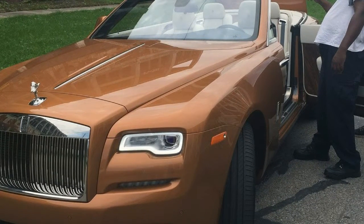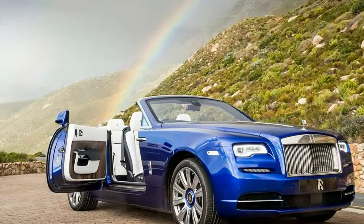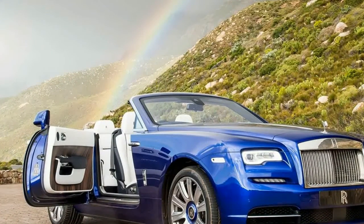Top-up, it has a spectacular raked profile, and a gorgeous sailing sloop silhouette when the six-layer cloth top is down. With its recessed grille, that you can see.